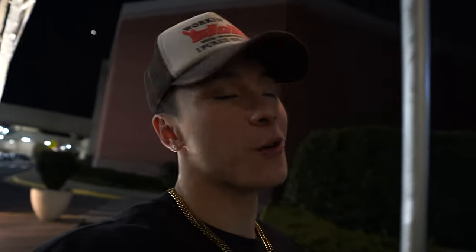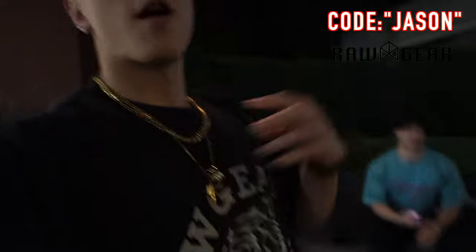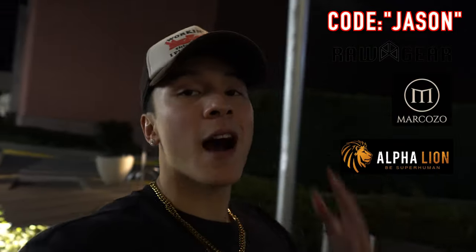Hope you guys get something out of my top three chest exercises for growth. Probably going to do a food challenge next video, but we'll see. I'm just trying to push out as much content as possible — I'm going to post every Sunday. Make sure you guys like, comment, and subscribe. If you want to support me, you can use code Jason on Raw Gear, Marcozo, and Alphaline. Catch you guys in the next video — love you guys.